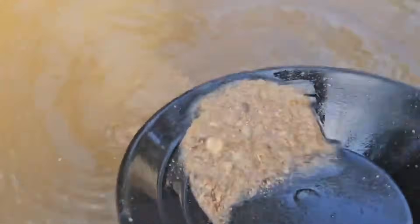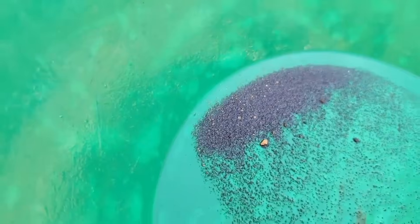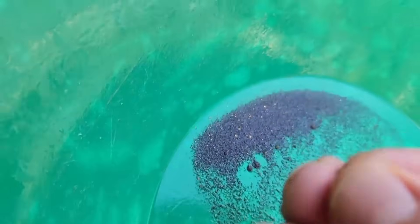Gold panning is not about chasing glitter. It's about recognizing where Earth repeatedly places value, and why it does so with such consistency. That is the difference between guessing and understanding.